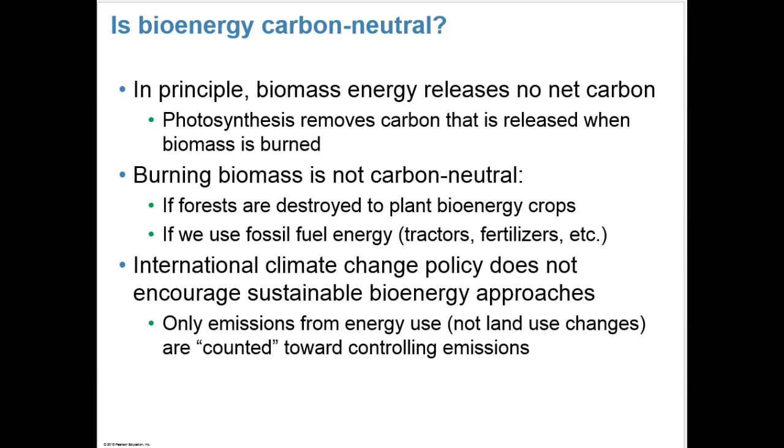Is bioenergy carbon neutral? In principle, biomass energy releases no net carbon, because photosynthesis removes carbon that's released when biomass is burned. However, burning biomass is not carbon neutral if forests are destroyed to plant bioenergy crops and if fossil fuel energy is used in running tractors and making and applying fertilizers. The international climate change policy does not encourage sustainable bioenergy approaches — only emissions from energy use are counted toward controlling emissions, not land use changes.